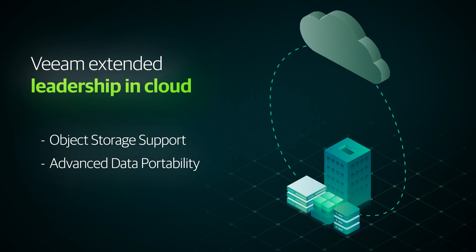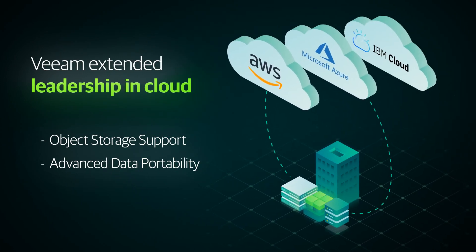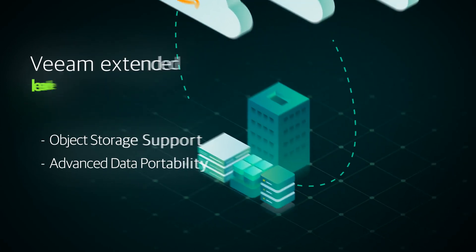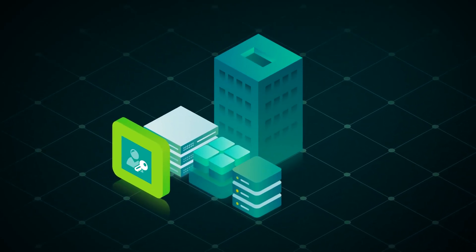Veeam extended leadership in cloud including Amazon Web Services, Microsoft Azure and IBM Cloud with cost-effective object storage support and advanced data portability solutions. Veeam has further expanded features that drive business value including security and GDPR compliance.